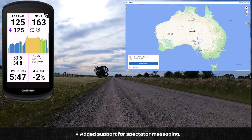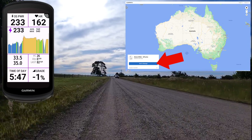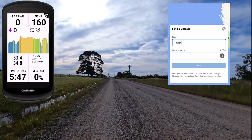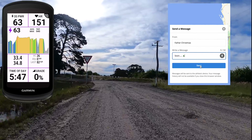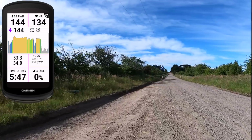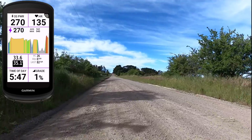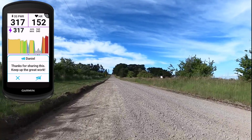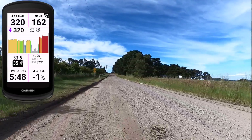Added support for spectator messaging — something I've covered in beta on the channel. There's now a send message option if you have these messages enabled on your unit. When out doing a ride, people can send you a message via Garmin Live Track. For example: 'Let's go, Father Christmas' — hit send and that message will appear on your head unit. This doesn't require LTE for your device as it did for Garmin wearables; it uses the data connection from your mobile phone, which does require LTE or cell service. It's been a little flaky with some messages delayed, so I expect Garmin to be smoothing this out soon.